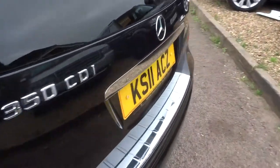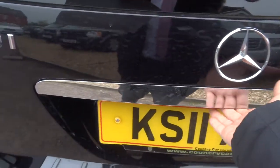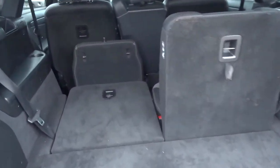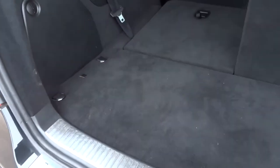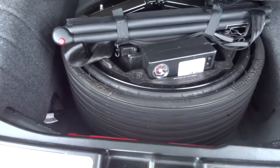To open the boot just press under here. The boot opens up showing there's seven seats, which fold down to make a very sizeable boot if you want it. Even when they're up you still get a good boot space. Underneath we have the spare and some extras in there to keep you on the road.